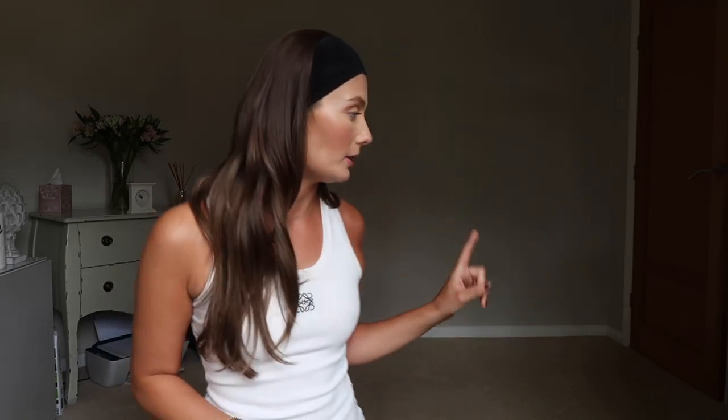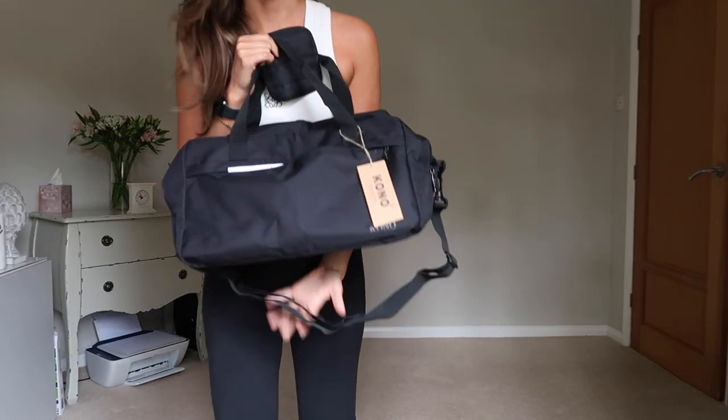The luggage allowance is not huge for this holiday. We've got 15 kg on the way there with EasyJet and 10 kg on the way back with Wizz. I've never had a suitcase that weighed 10 kg before — normally I'm a 23 to 25 kg kind of person. At least this is a shorter holiday so I'm hoping I'll be able to manage.